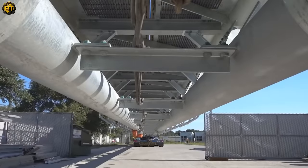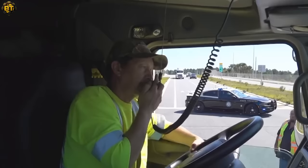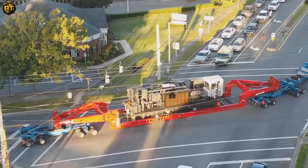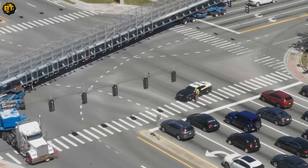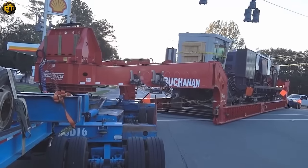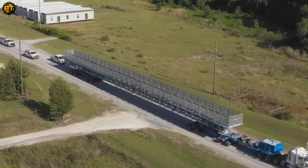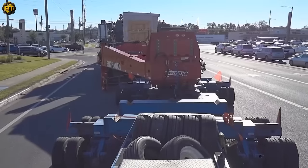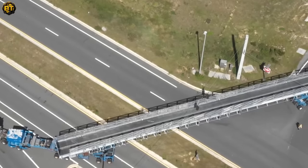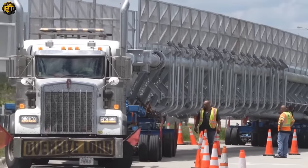Buchanan, renowned for their expertise in the hauling and rigging industry, is tasked with transporting a toll gantry all the way from Central to South Florida. These gantries, the structures that house equipment for reading tags and capturing images of license plates, are a crucial part of toll collection systems on highways. Moving them requires meticulous planning and execution. Utilizing their advanced hauling machinery and rigging equipment, the team ensures the safe and secure movement of the gantry, with specialized trucks equipped to handle oversized loads and expert rigging keeping the gantry steady throughout the journey.